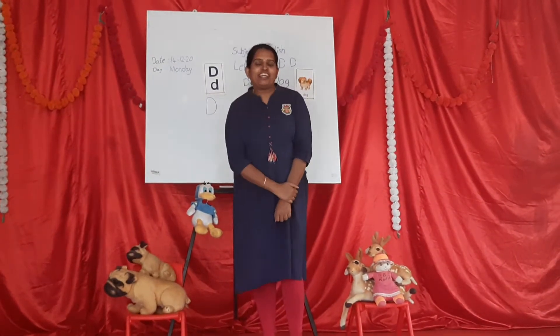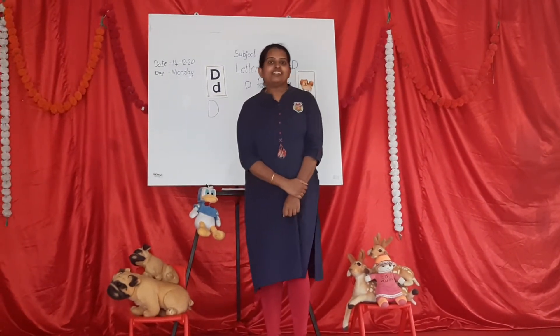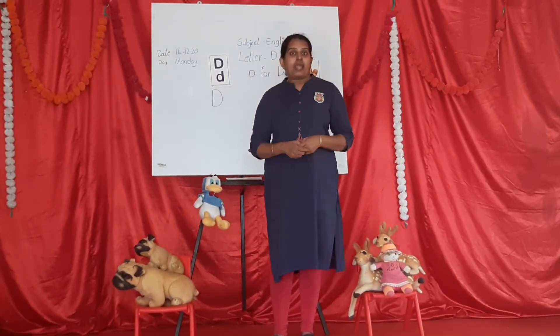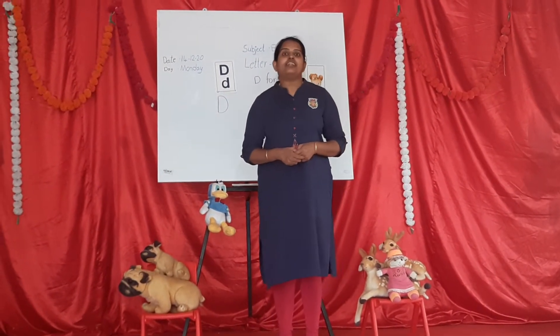Hi children, good morning. Children, previous class we already learnt capital letter A, capital letter B, capital letter C.